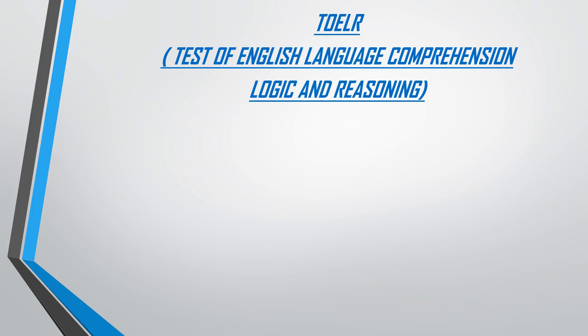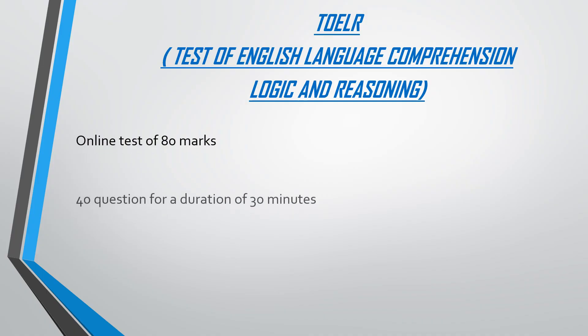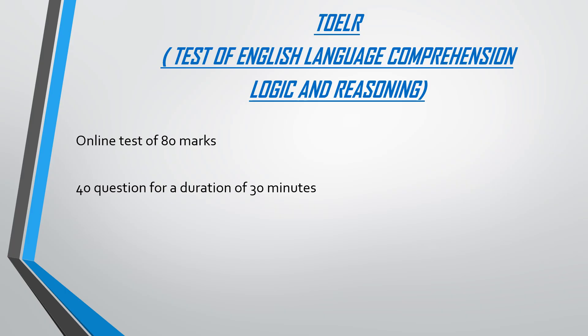Now let's start with the second stage screening of AFMC. First is the test of English language comprehension, logic and reasoning. This is an online computer-based test of 80 marks. You will be given 40 questions for a duration of 30 minutes. For every correct answer you will get plus 2 marks; for every incorrect answer, 0.5 will be deducted. So out of 40 questions answered in 30 minutes, it's plus 2 for every correct, minus 0.5 for every incorrect, for total marks of 80.